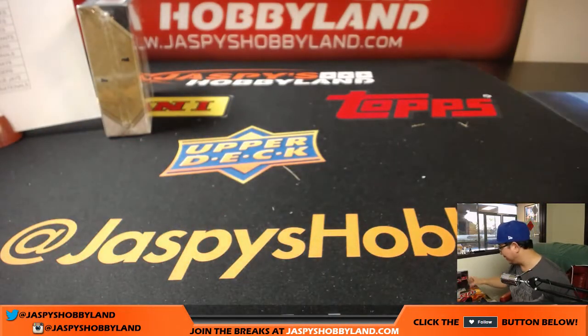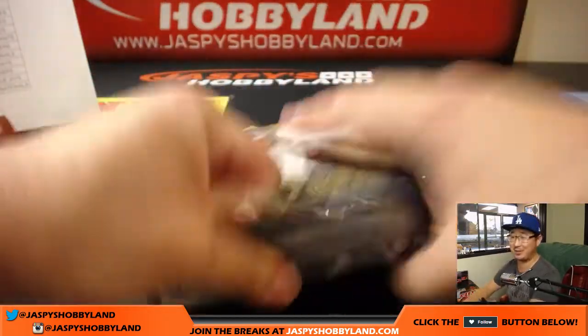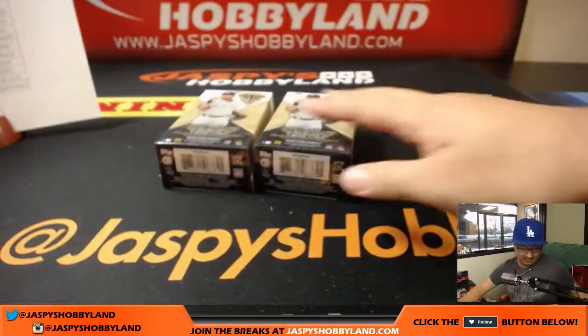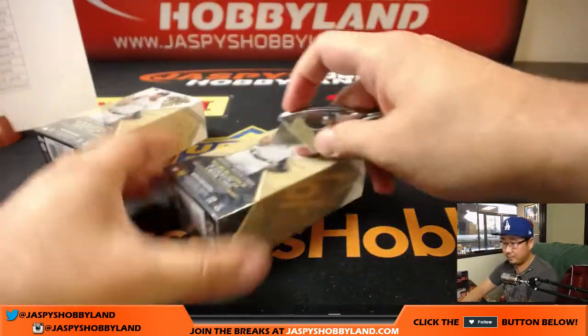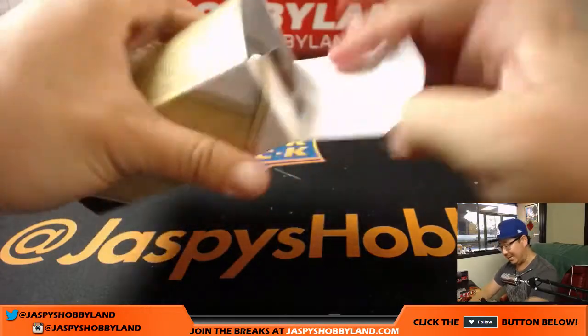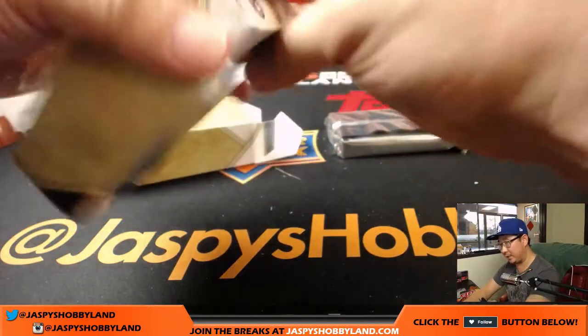Hiller wants a refund. Hiller, you have been doing this with us for years — you know how this works. Last two, good luck — the last two mini boxes, good luck boys and girls.